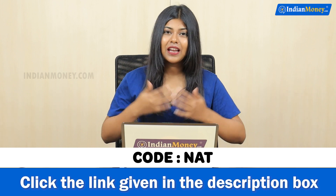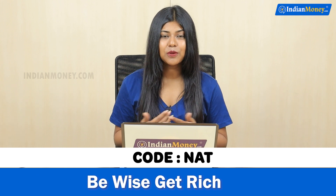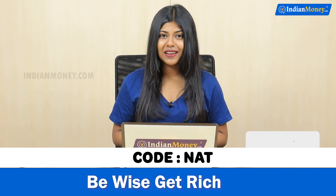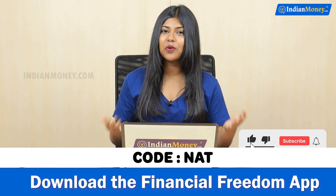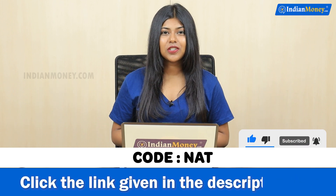If you enjoyed this video, click the like button. If you want to follow this channel, click the subscribe button and click the bell icon so you will see new video notifications. I will see you in the next video. Thank you for watching.